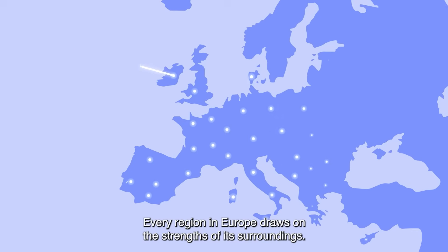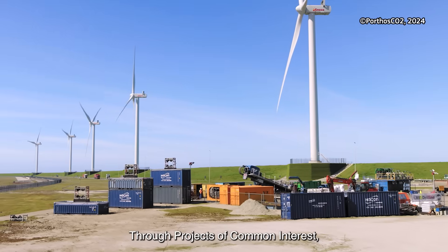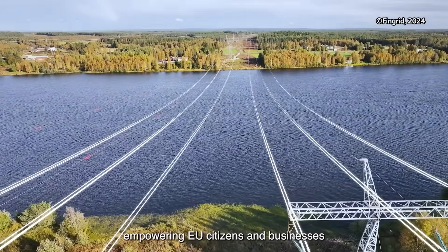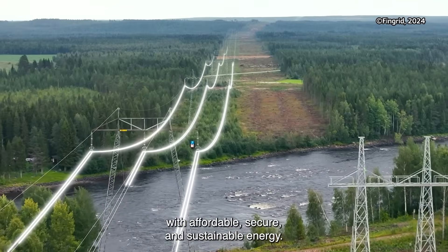Every region in Europe draws on the strengths of its surroundings. Through projects of common interest, these different energy systems can be shared across EU borders, empowering EU citizens and businesses with affordable, secure, and sustainable energy.